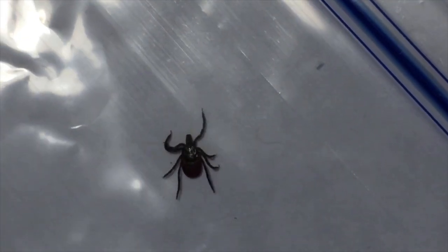My wife graciously got up from her deep slumber and drove me to the emergency room, at which time they inspected the tick because we had saved it in a baggie. They decided to monitor me for about 2 hours and then gave me some antibiotics as a preventative measure for Lyme disease.